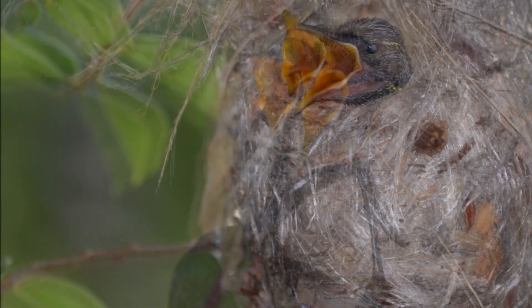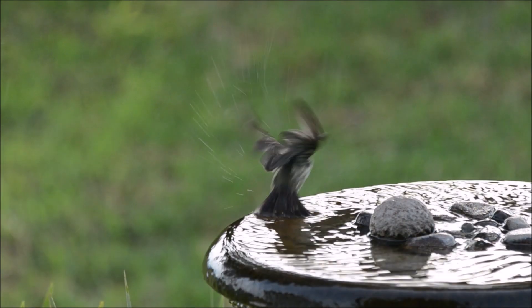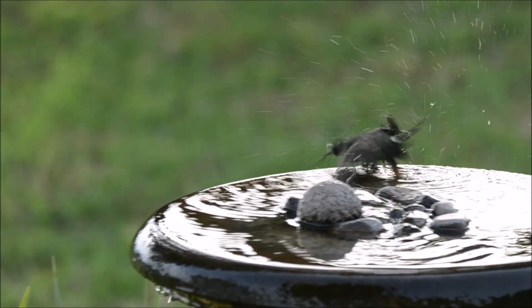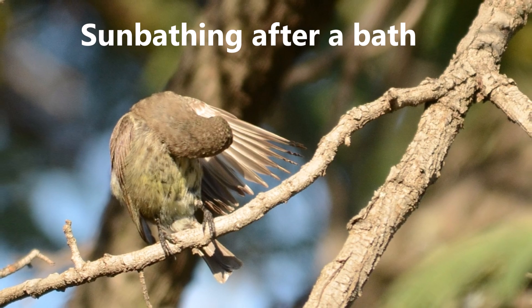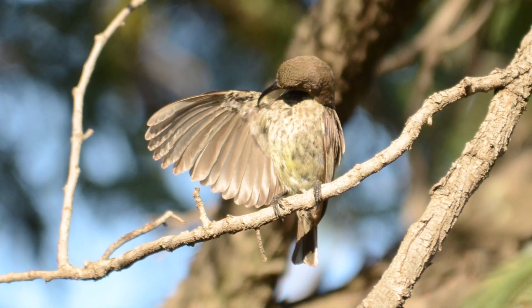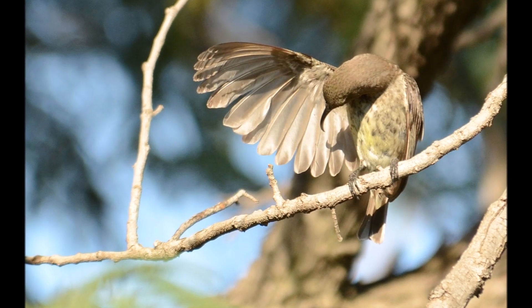An interesting and relatively lesser known fact about amethyst sunbirds is that they are known to engage in a behaviour called sunbathing. Sunbathing in birds involves them spreading their wings and exposing their plumage to direct sunlight. It can help rid feathers of parasites such as feather mites by its drying and warming effect.